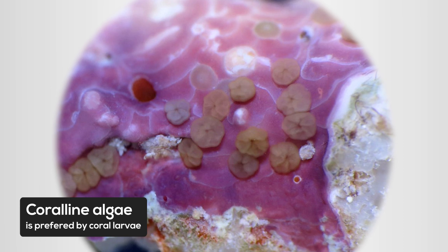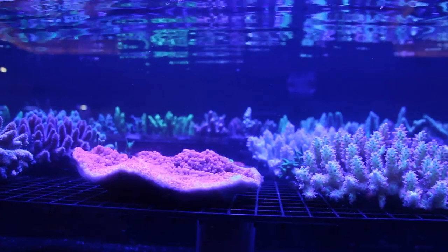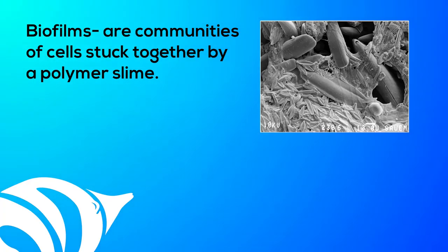A recent discovery showed that coral and algae are the preferred landing spot for coral larvae. What is new is that certain corals prefer specific species of coral and algae. Each species of coral and algae has its own unique bacterial biofilm. The bacteria releases a chemical called TBP. The coral senses the chemical and knows if it's the right algae to settle on, and will only attach to the rock if it receives the proper signal. For reef aquarists, live rock provides a solid surface for the formation of biofilms.